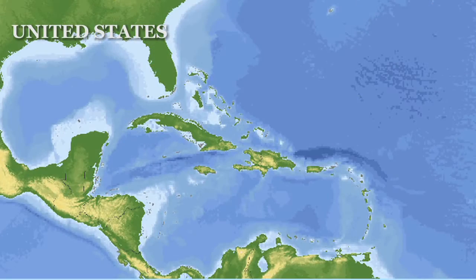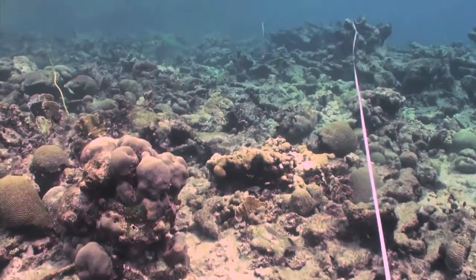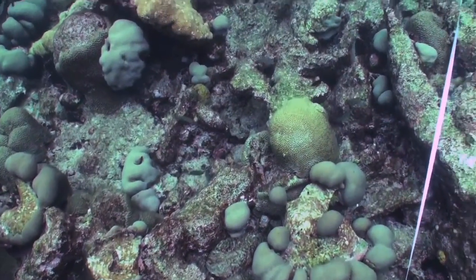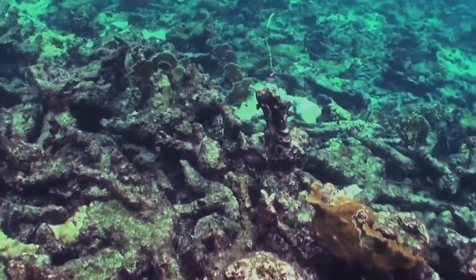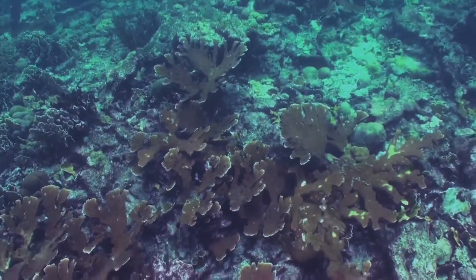Corals are amazingly resilient. That means they have an amazing ability to recover from storms, for example. But on the other hand, they're also really sensitive animals. The corals live very near to their upper limit in terms of water temperatures.